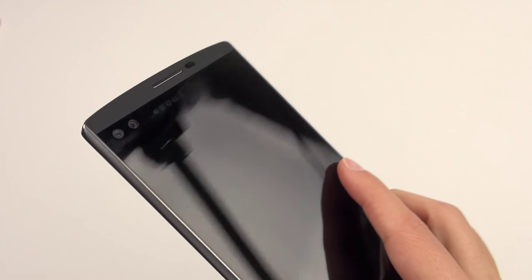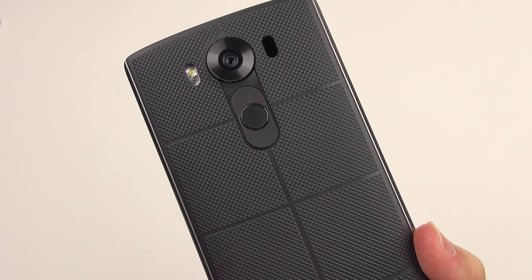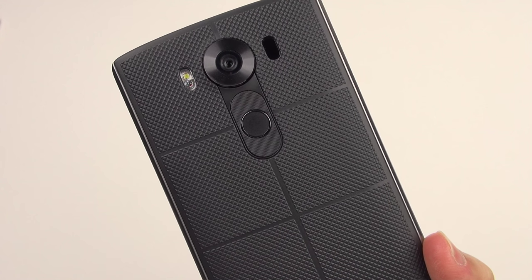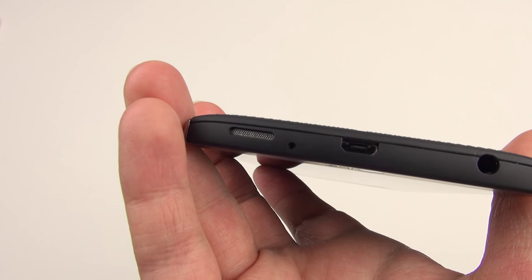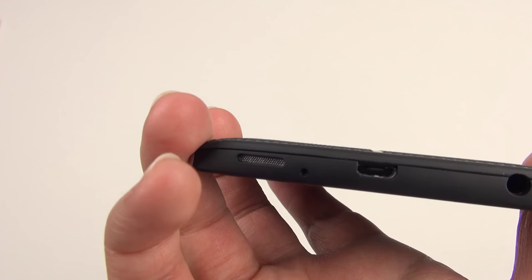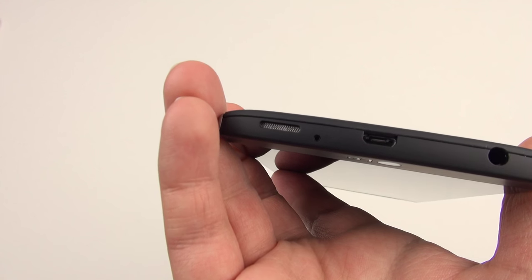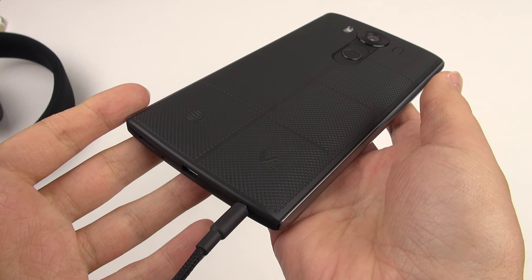As for actually using this as a phone, I haven't had any issues whatsoever. Call quality has been really good, and the person on the other end can hear me fine. Wi-Fi, Bluetooth, and GPS have all been working just fine, though I heard there were some initial bugs early on that I wasn't affected by. The speaker down at the bottom is not impressive at all — it sounds quieter than I'd like and sometimes muffled. I really wish it got louder. I have not been impressed by the speaker on this phone.